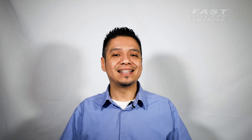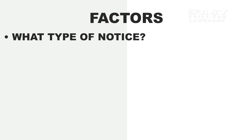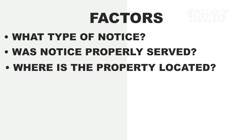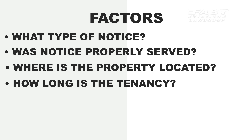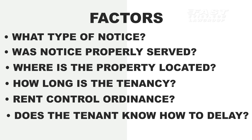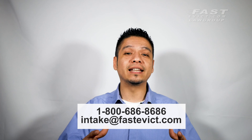The first thing to consider when trying to figure out how long it typically takes to evict a tenant in California is that there are a lot of different factors that weigh in on the overall process. Some factors include: what kind of notice was served to the tenant, was the notice properly served, where in California is the property located, how long has the tenant lived in the property, is the property under a rent control ordinance, and does the tenant know how to delay your case? If you'd like a more accurate estimate of how long your case could take, please contact us and we'll gladly assist you.